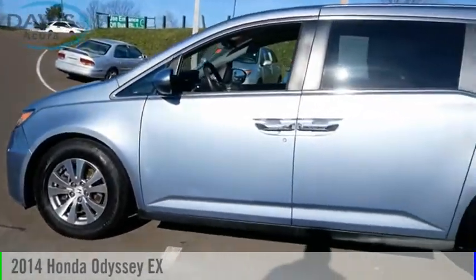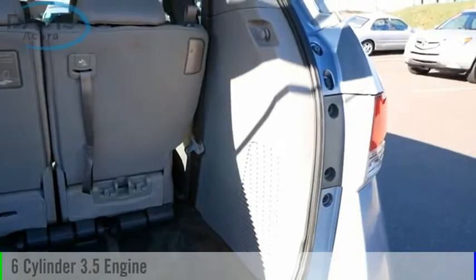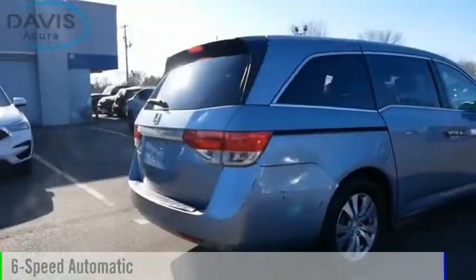Looking for the right vehicle? Check out the 2014 Odyssey. This vehicle is powered by a front-wheel drive, six-cylinder, 3.5-liter engine, and comes with a six-speed automatic transmission.